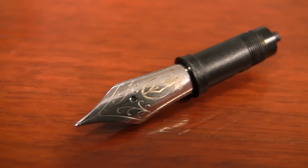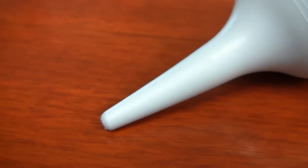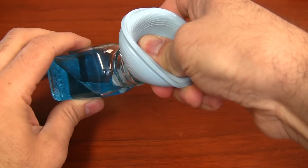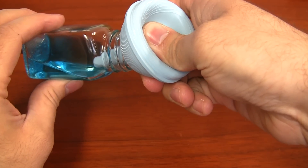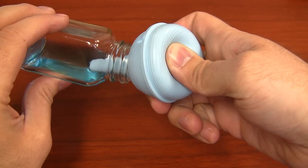Until now. With a $25 Edison nib and a $3.95 bulb syringe, you can easily create the most unique pen in your collection. The Edison $28.95 bulb filler is easy to fill and has an unprecedented 2-ounce ink capacity.